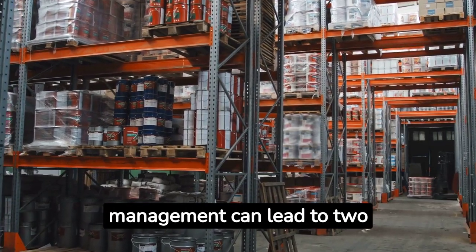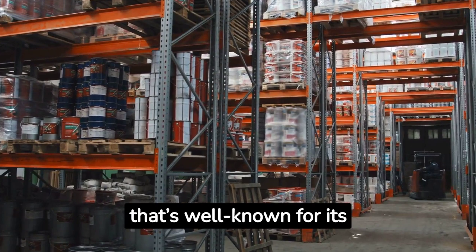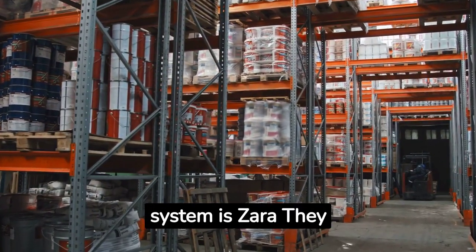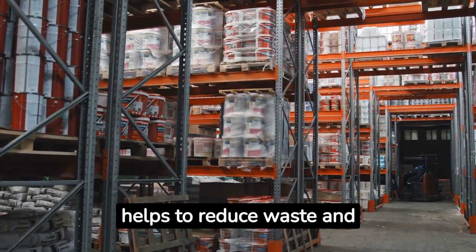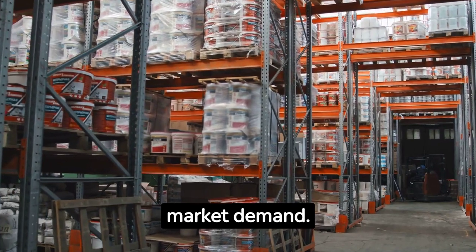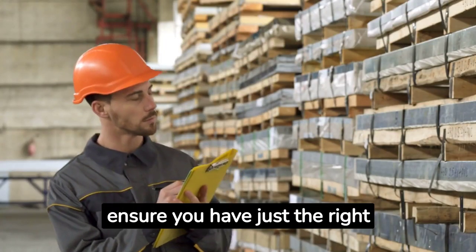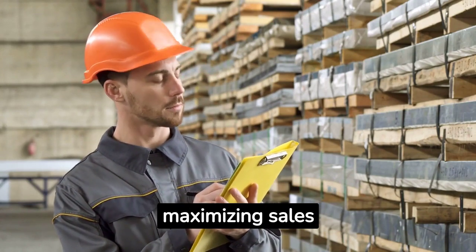Inefficient inventory management can lead to two problems: stockouts and overstock. A company that's well known for its advanced inventory management system is Zara. They utilize just-in-time inventory management, which helps to reduce waste and increase responsiveness to market demand. An effective inventory management system is crucial to ensure you have just the right amount of product in stock, minimizing waste and maximizing sales opportunities.